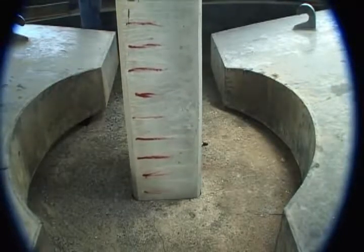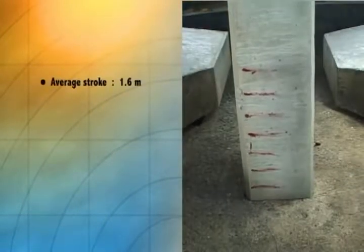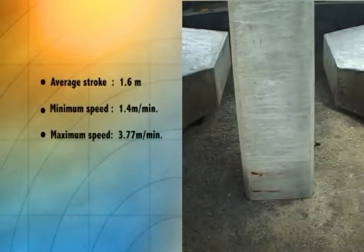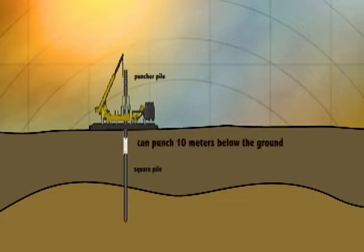Pressing may commence once the pile is in its final location and is firmly clamped in position. Each stroke averages 1.6 meters long with a minimum speed of 1.4 meters per minute to a maximum of 3.77 meters per minute. Actual speed may vary depending on the soil condition. The equipment is capable of embedding a pile head 10 meters below the ground.